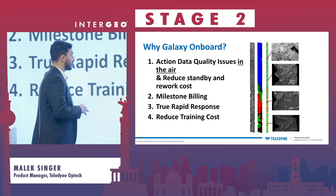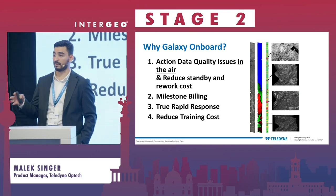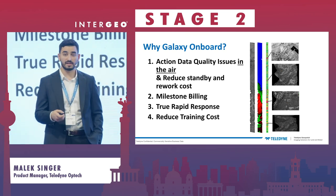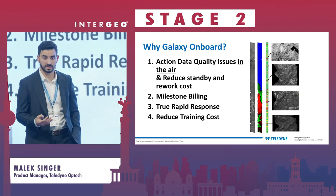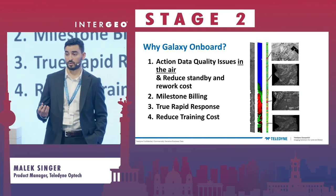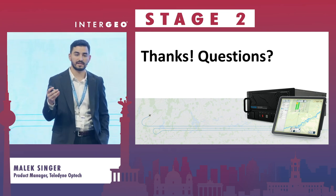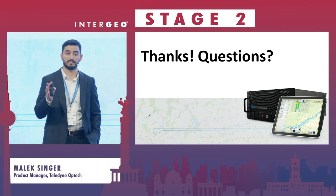Galaxy Onboard is a productivity-enhancing tool and a fundamental rework of workflow in our airborne industry. It aims to reduce cost, reduce standby and reflight cost, enable organizations to do milestone billing, enable a true response to emergency situations, and help people adopt airborne geospatial technology with a much shorter training cycle. I'll be in Hall 27 with Galaxy Onboard and the Galaxy sensor on display — we're more than happy to do demos, so please stop by. Thank you very much.